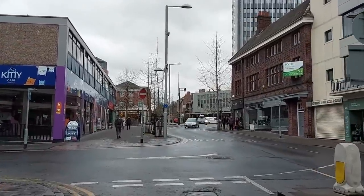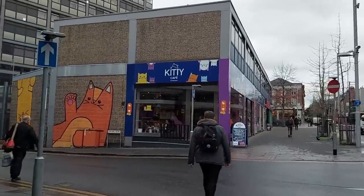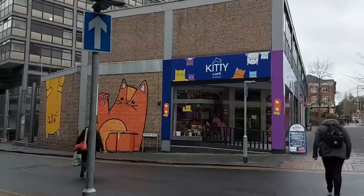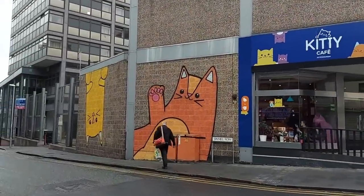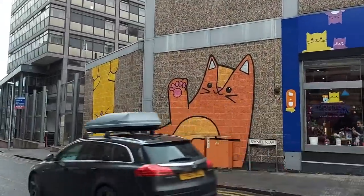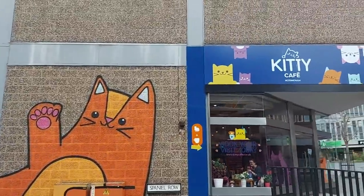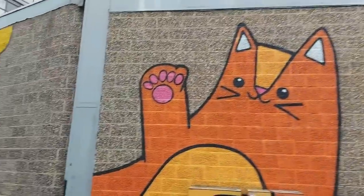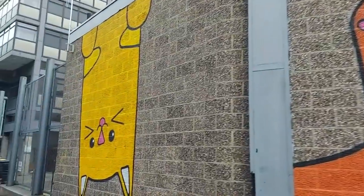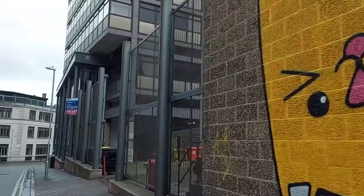We're going to turn onto the interestingly named Spaniel Row — not often you get a street named after a breed of dog. Strangely enough, here on the corner of Spaniel Row, we have a cat cafe, with some huge cats smiling and waving at us on the murals — and no spaniels chasing them.